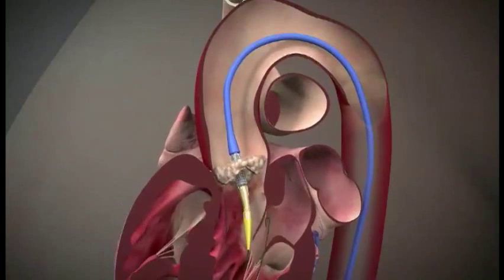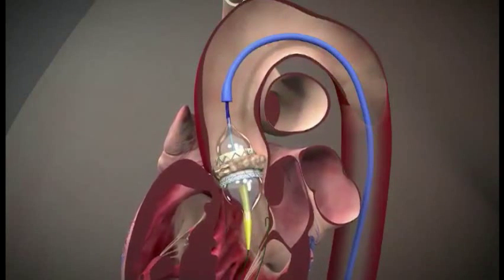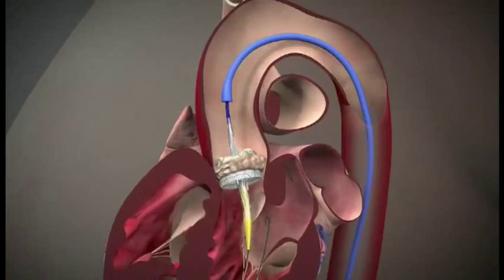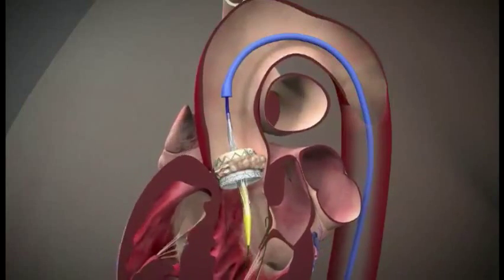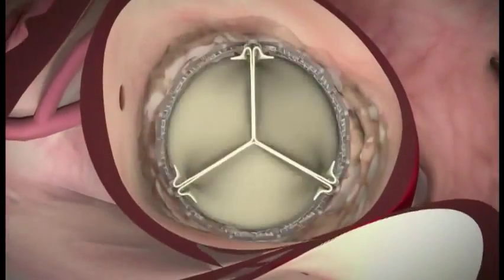The valve itself is a prosthetic aortic valve, and it's an amazing thing. Once it opens up, that patient's aortic stenosis is fixed. They see that blood flow right away, and it's really one of those wonderful things that makes you happy to be a physician sometimes.